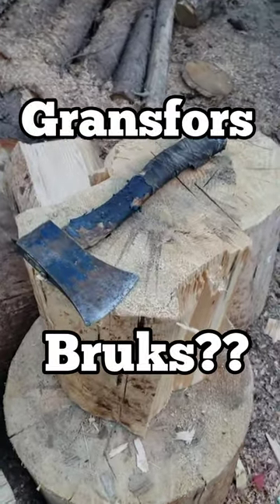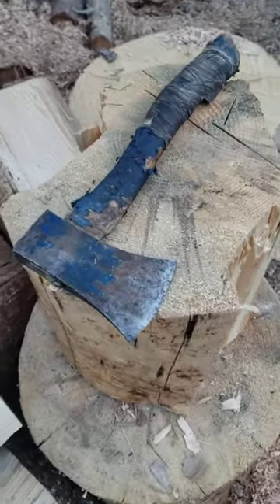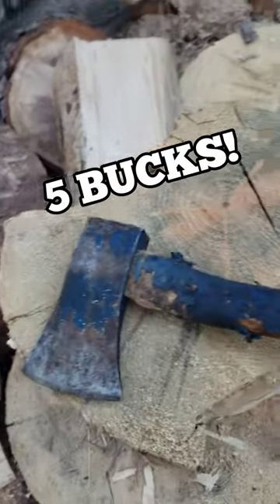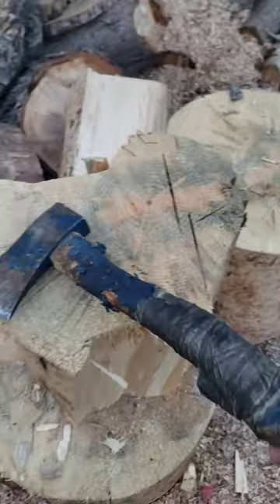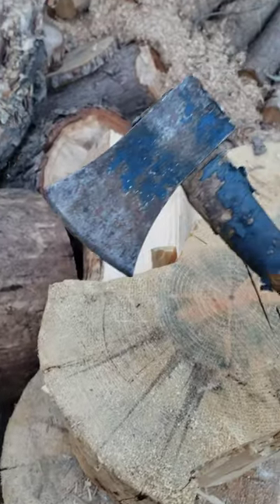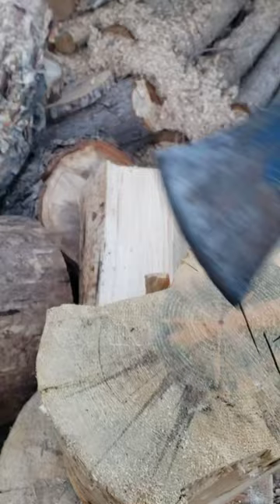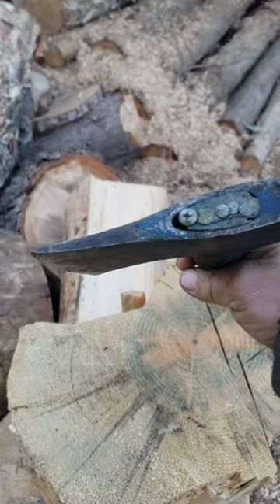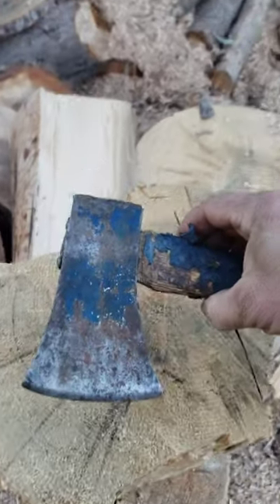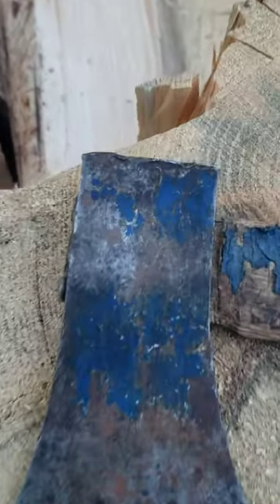Look at this little axe I found at the thrift store today — five bucks. She's pretty beat up. Might be able to save the handle, but I like the profile of it; the shape is pretty cool. She's seen better days, but I think I can fix her up. It has a 'G' right there.